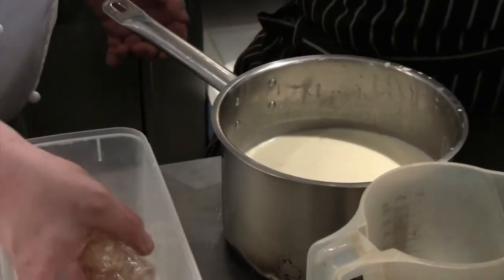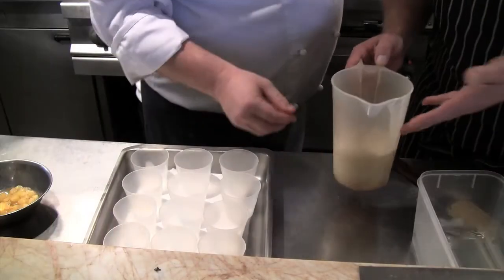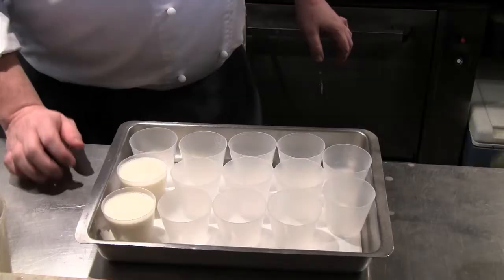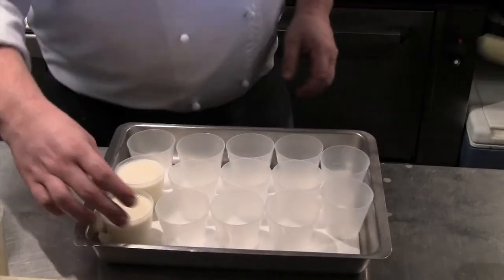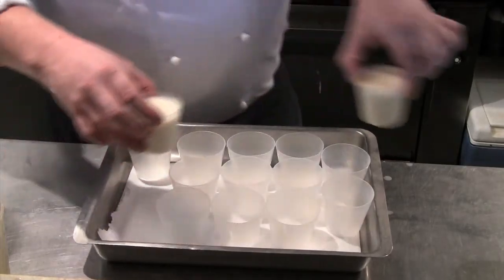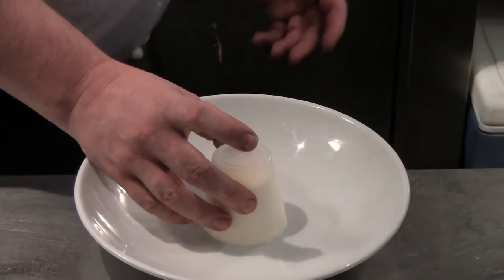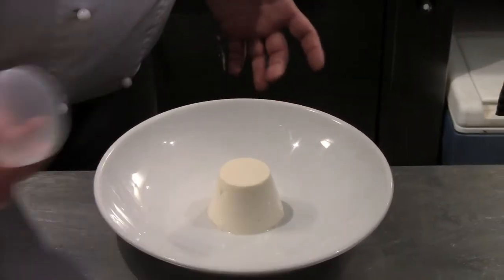We're just going to take out all the solids. To the panna cotta we now add the softened gelatin. It's been chilled for a few minutes and we pour it into our moulds. Once the panna cottas have been chilled we take to our plate and mould it.